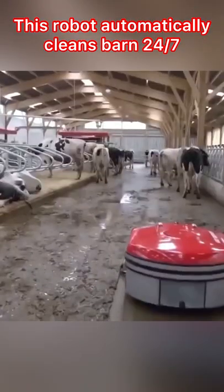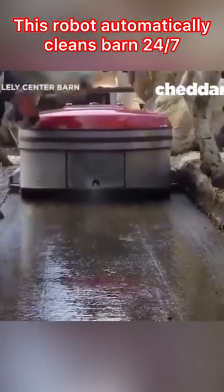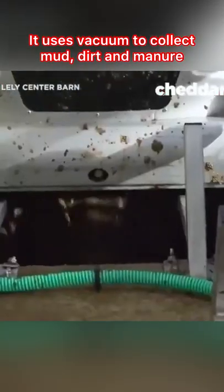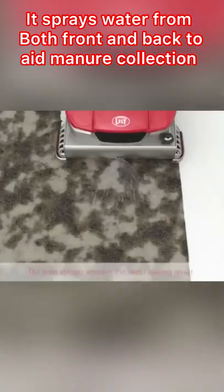This robot automatically cleans barn 24x7. It uses vacuum to collect mud, dirt and manure. It sprays water from both front and back to aid manure collection.